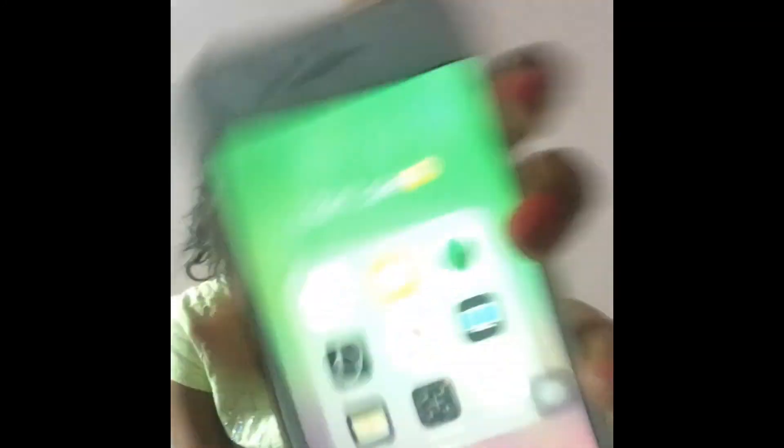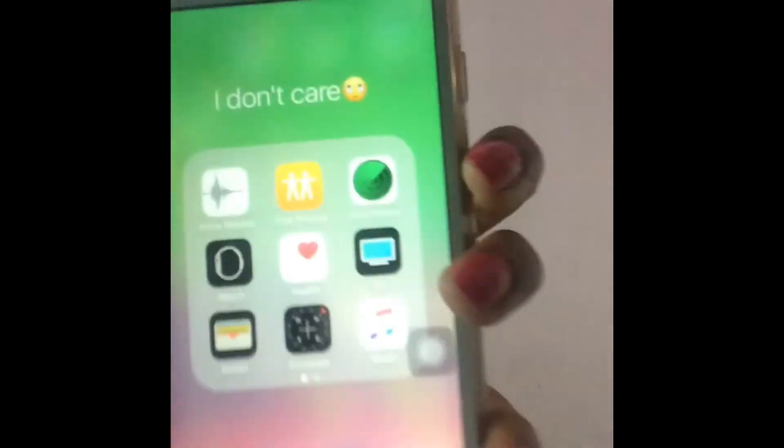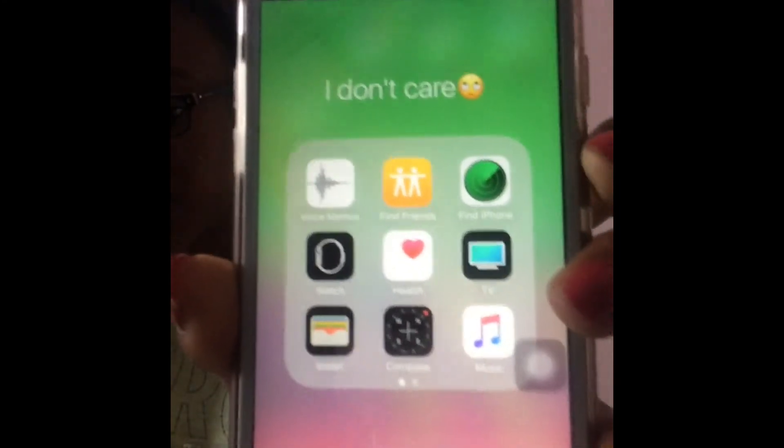Next I have a page where I don't really care about the apps. I have a folder called 'I Don't Care' — that's literally what the folder is named. Inside it I have Voice Memos, Find Friends, Find iPhone, Watch, Health, TV, Wallet, Compass, Music, and Tips.